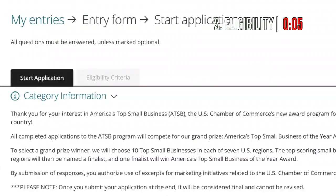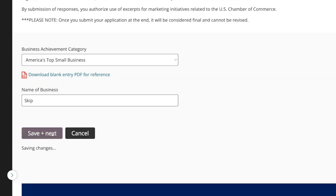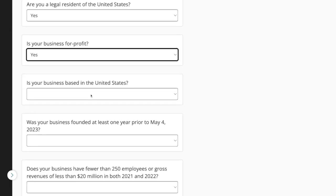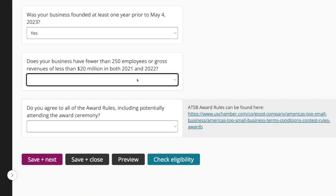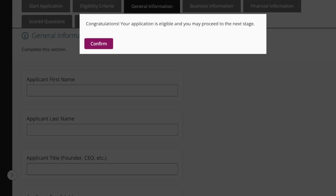I'm going to click Start Application. Please note: once you submit your application at the end it will be considered final and cannot be revised. We're going to do this for Skip — put in the name of your business, save and click next. Then we get to eligibility questions: Are you a legal resident of the U.S.? Is your business for-profit? Is your business based in the U.S.? Was your business founded at least one year prior to May 4th, 2023? Does your business have fewer than 250 employees or gross revenues of less than $20 million? Do you agree to all award rules including potentially attending the award ceremony? All of these should be yes — if not, you're not eligible. Check eligibility and it'll say congrats, your application is eligible, you may proceed. Click confirm.